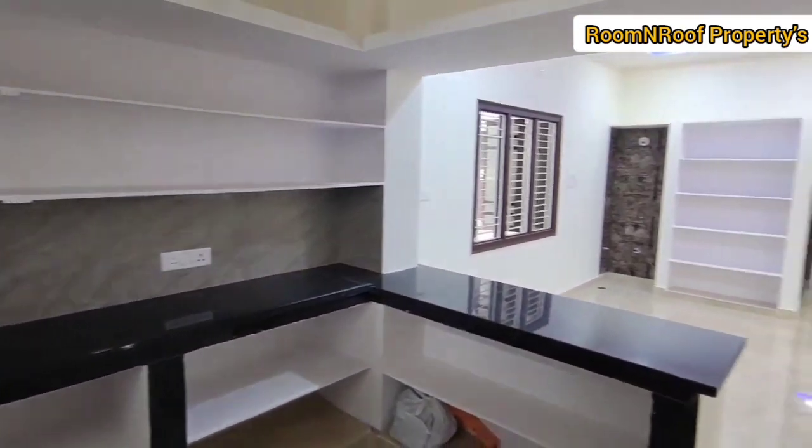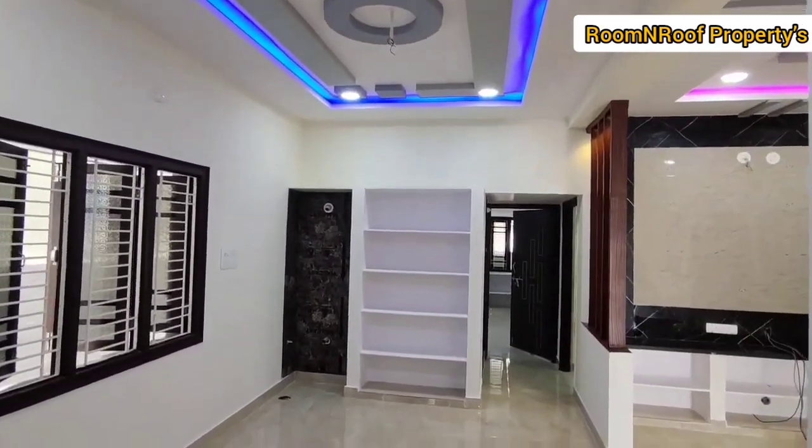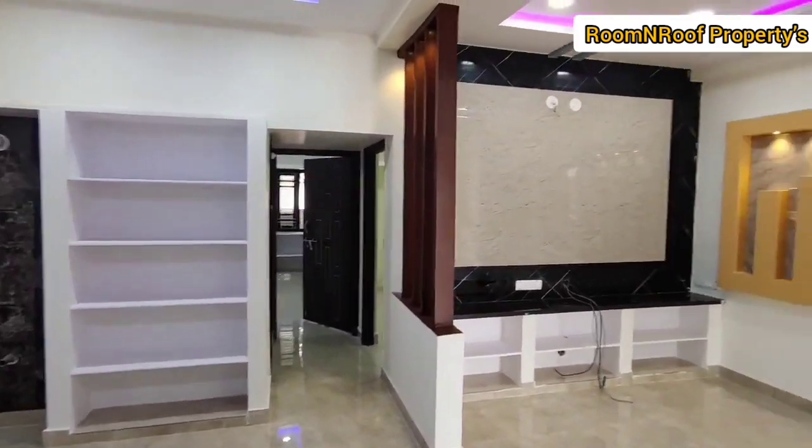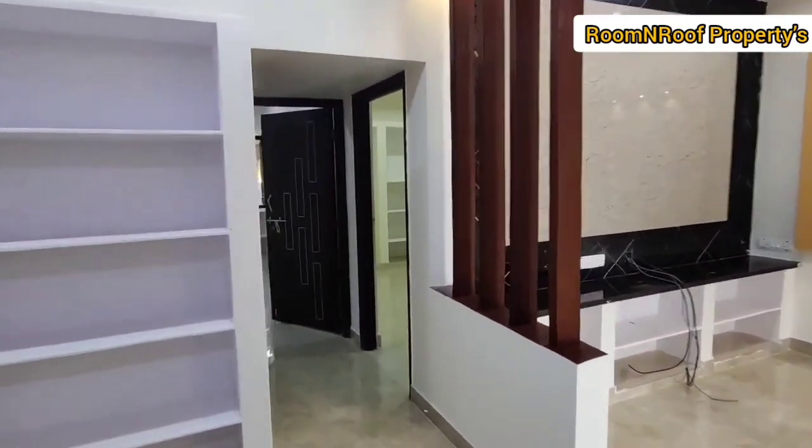This is the 2BHK Simplex house. We will cover the kitchen area — it is an open kitchen. We will also see the dining area.